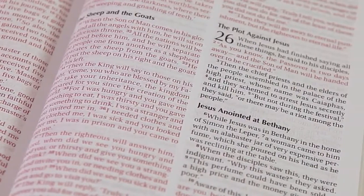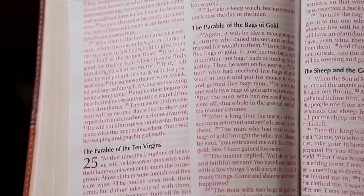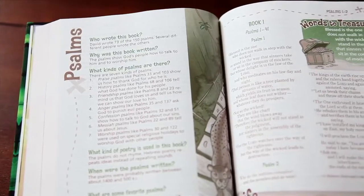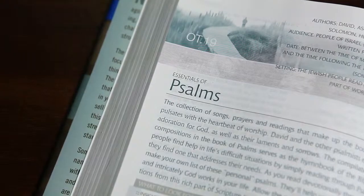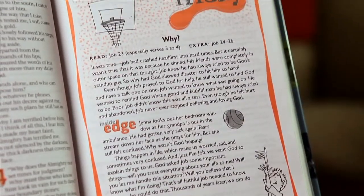Two color Bibles typically present the Bible text and any additional features in one color and highlight the words of Christ in red. Zondervan also publishes two color Bibles that do not feature the words of Christ in red, but instead use two different colors to make the text and features more fun and engaging for the intended audience. This is frequently done in Bibles for kids and teens.